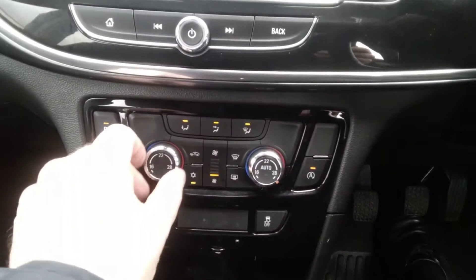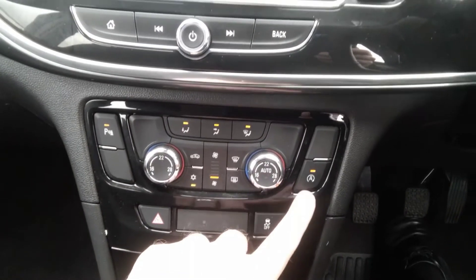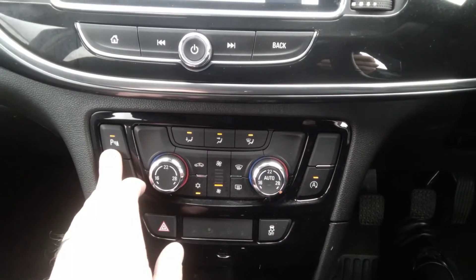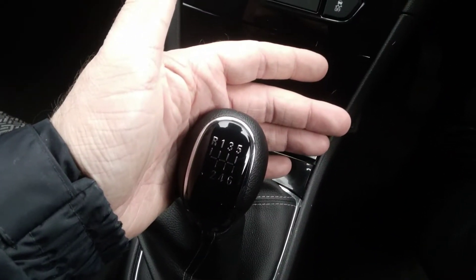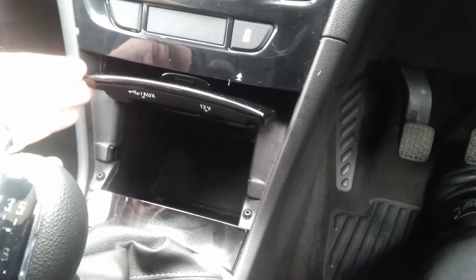Dual zone climate control air conditioning allows you to alternate the temperature between the left and right hand side of the vehicle's cabin. It also has auto stop-start and parking sensor shut-off. The vehicle comes with a six speed manual gearbox and has an auxiliary and 12 volt socket with USB.